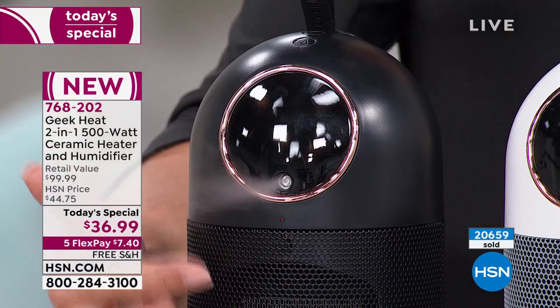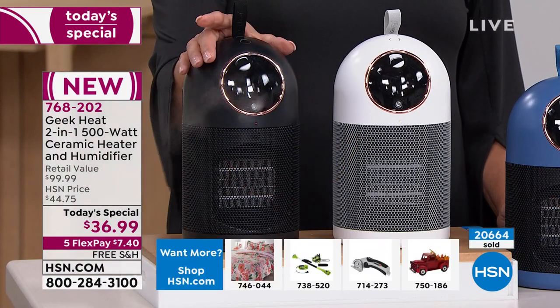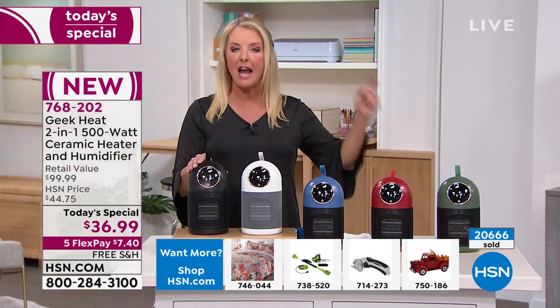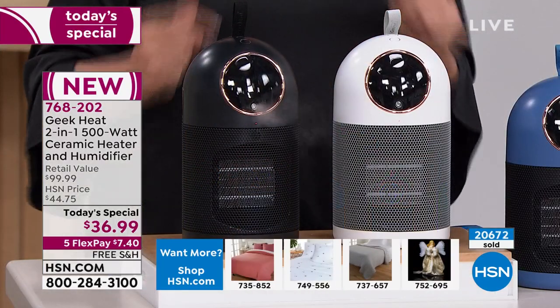And I love this too, Rebecca, because you can do one, the other, or even use it as a fan. So when you buy it today, basically you're getting an entire year of use. If you just want a nice little cool breeze on your bedside when you're sleeping at night, it's an awesome little fan.